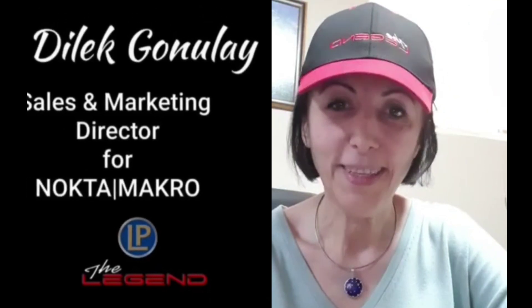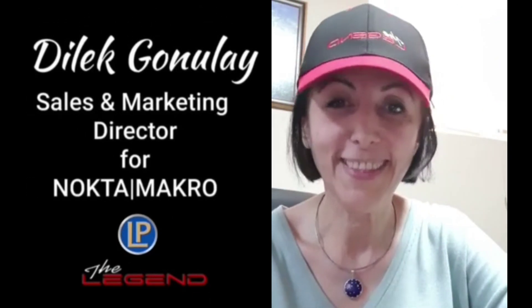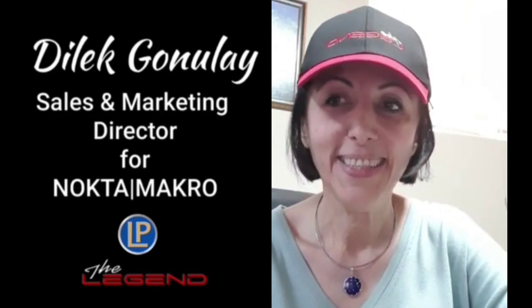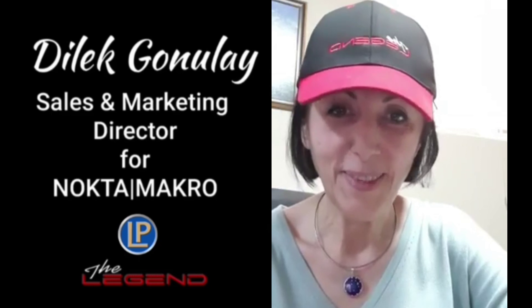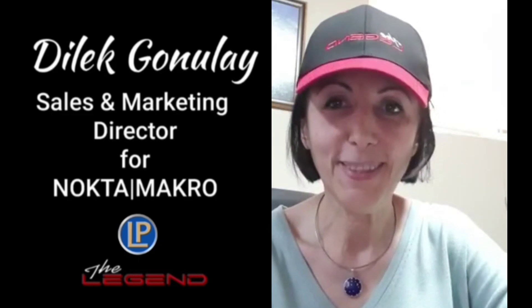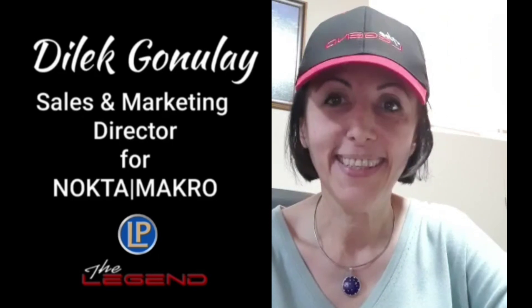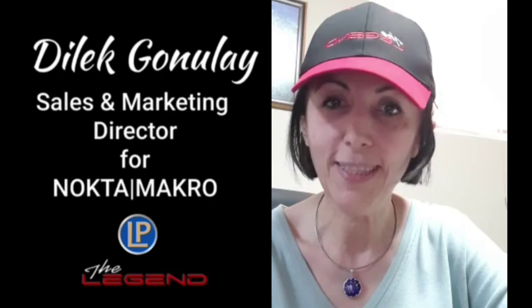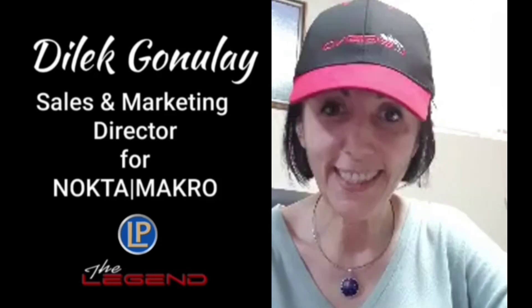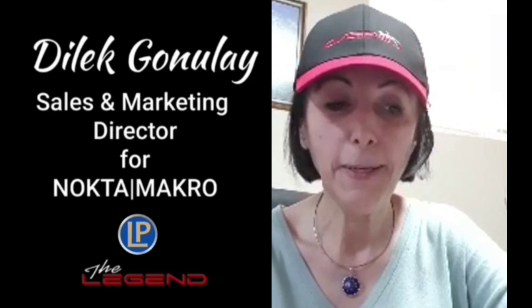Hello everybody, this is Direk with Nokta Macro. I would like to give you some information on the Legend today, as the unit is getting in the hands of users around the world. We've also started to get many questions and feedbacks. I'd like to address a few things that customers are asking — number one is the warranty.